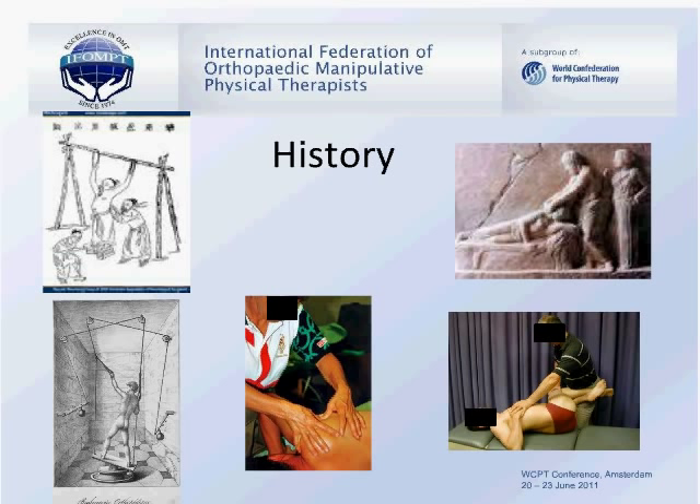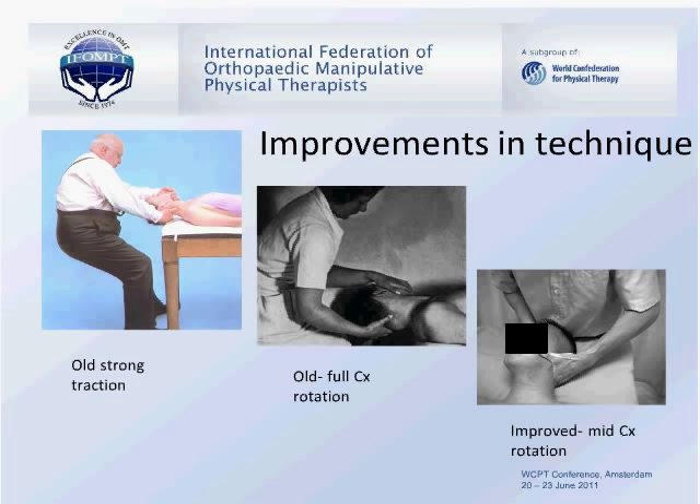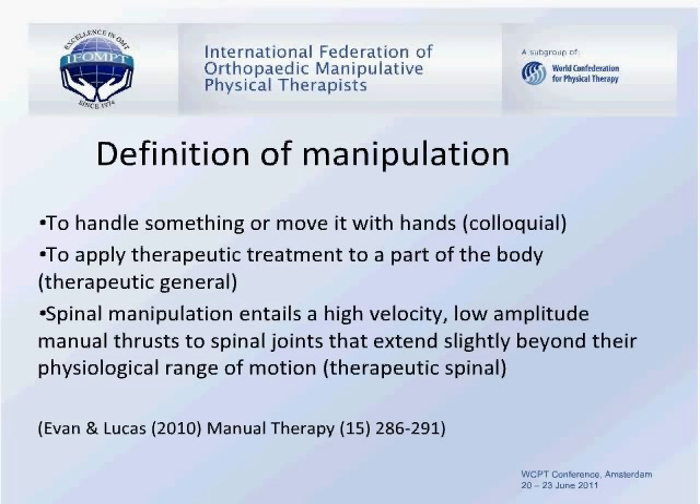We have seen improvements from some traditional Cyriax-based techniques which were perhaps somewhat forceful, including significant amounts of rotation, particularly in the management of the cervical spine, often accompanied by the therapist holding the foot end of the client as well as the head end. We are now progressing to more refined techniques which place less stress on certain parts of the body. Spinal manipulation is often defined as entailing high-velocity, low-amplitude manual thrust to spinal joints that extend slightly beyond their physiological range of motion.